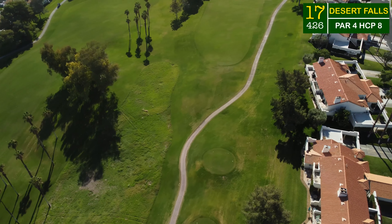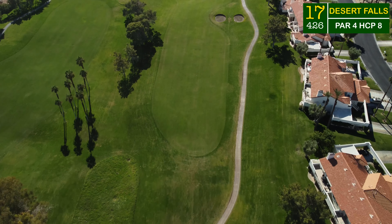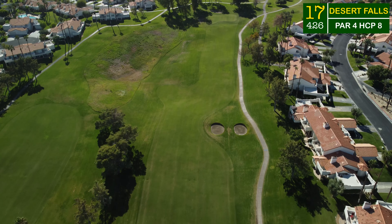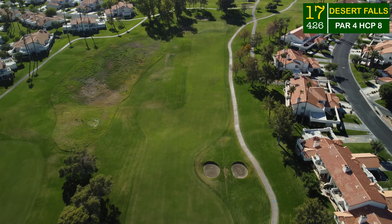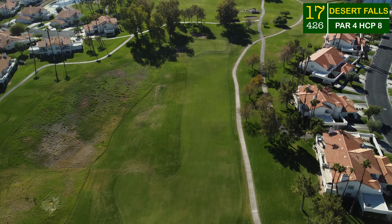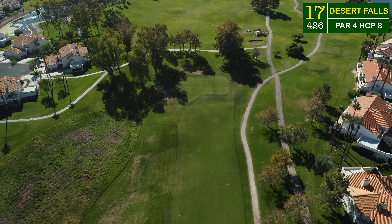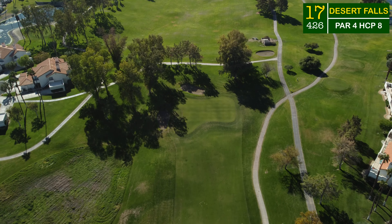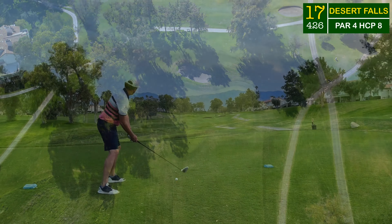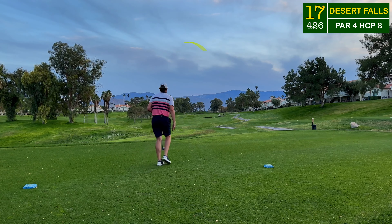Holding on to four under par as we have two tough par fours to play. The first is the 17th, heading from the top of the hill and playing down a little bit the whole way. You've got to deal with those two spectacle bunkers on the right as the fairway carves around the side of them. There's a little bit of difficulty on the drive — that little finger on the left of the fairway is significantly lower, giving you a blind shot into one of the more square greens out here. A tough hole location today.